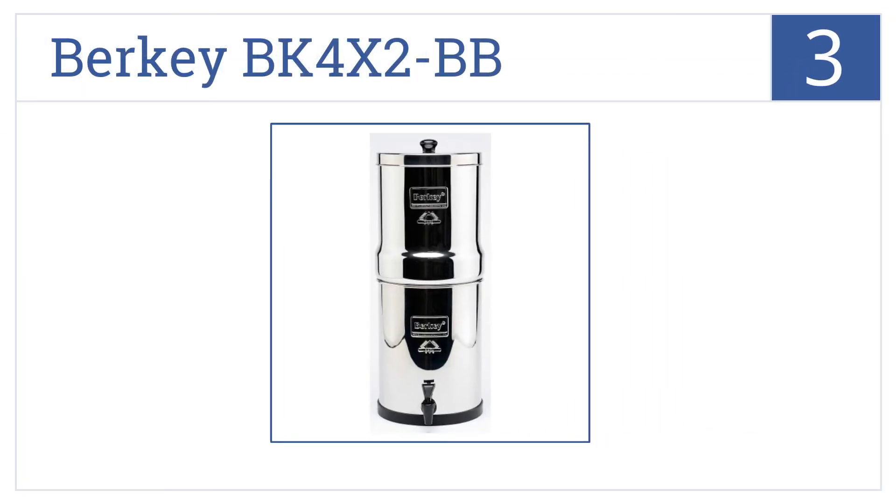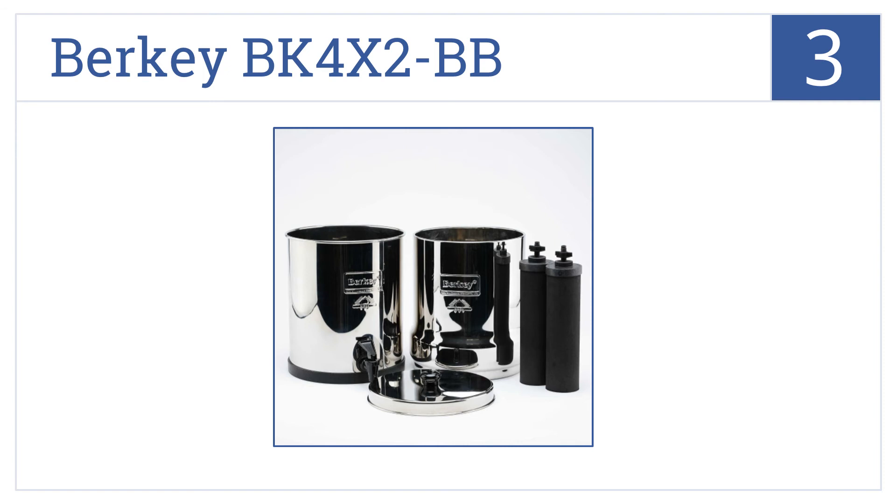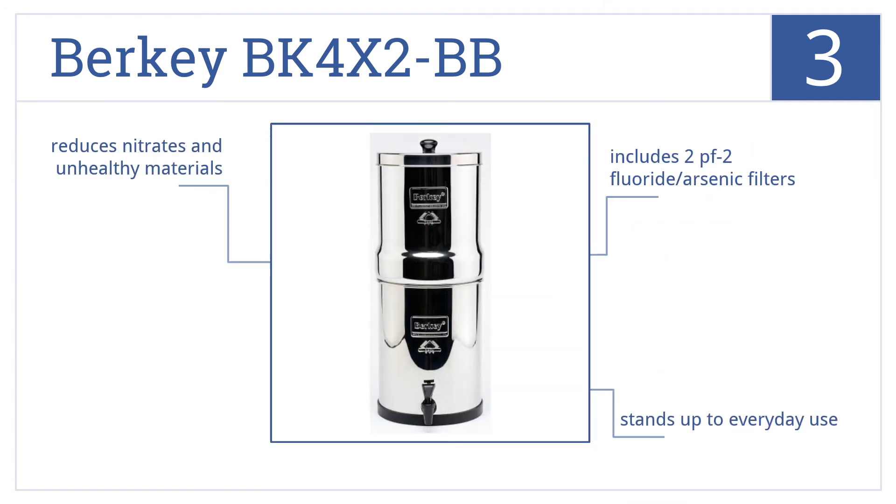Nearing the top of our list at number 3, the stainless steel Berkey BK4X2BB has a 2.25-gallon capacity with a nesting chamber design that looks great in modern kitchens. It'll easily stand up to everyday use and includes two PF2 fluoride arsenic filters. It reduces nitrates and other unhealthy materials.